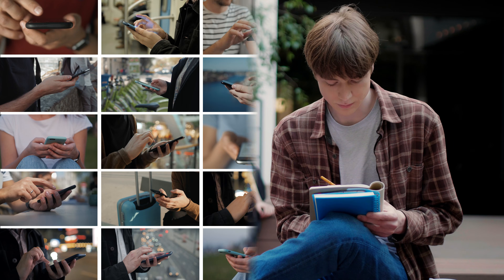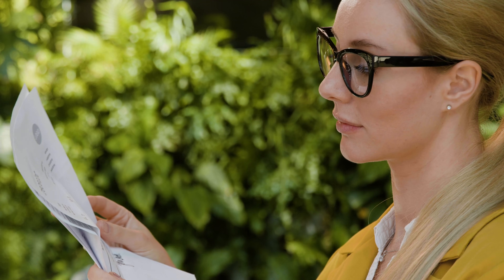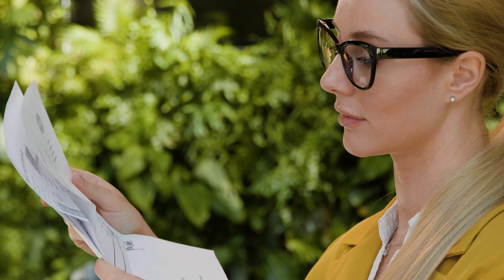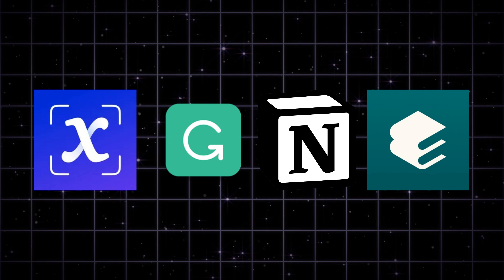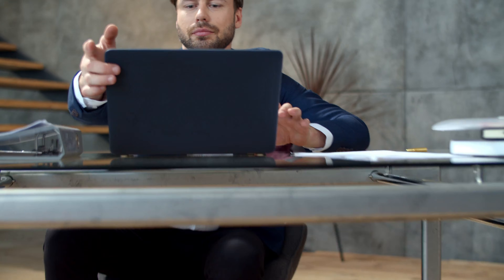Studying has never been this easy, but the problem is juggling too many apps. Notes here, slides there, research somewhere else. Today, I'll show you a simple system built around four AI tools that work together to make your studying smoother, more organized, and less stressful.